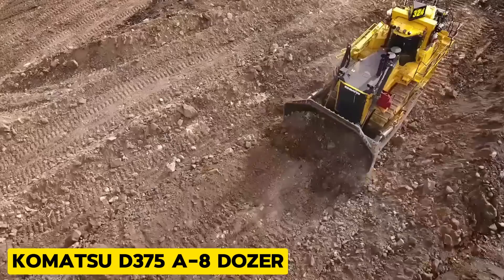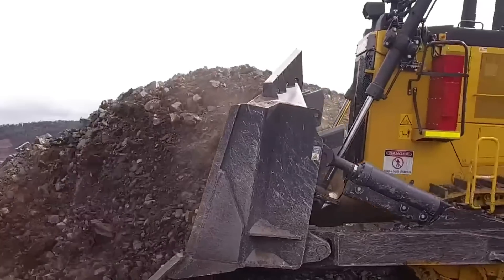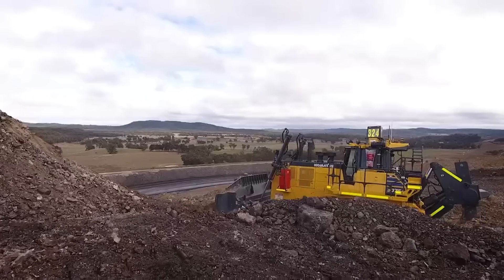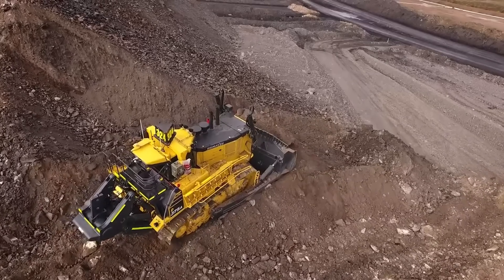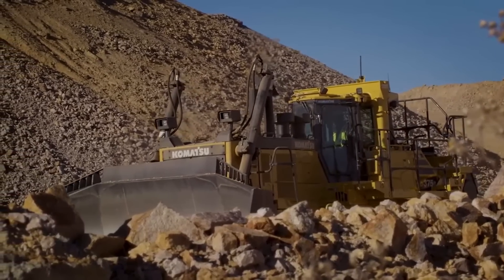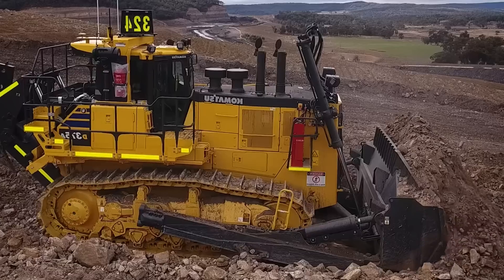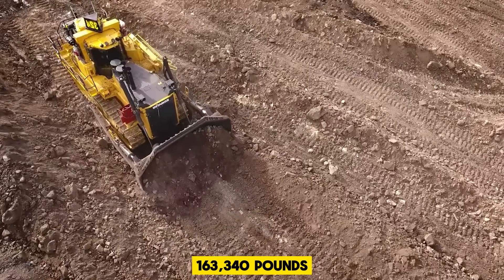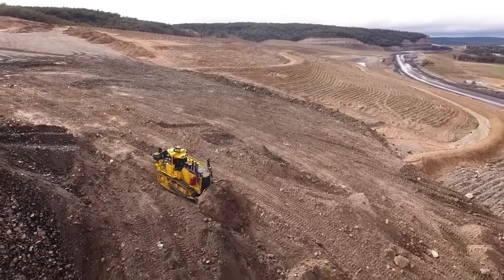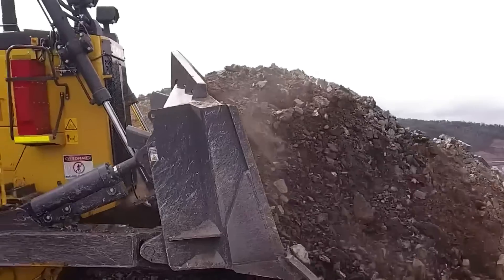Up next is the Komatsu D575A, a powerful crawler bulldozer manufactured by Komatsu, designed for heavy-duty earthmoving and mining applications. It has a lock-up torque converter that enhances power transfer and reduces cycle times, a net power of 609 horsepower, and an operating weight of 163,340 pounds. This machine is built to last a long time with its low undercarriage design that ensures stability and traction while minimizing wear and tear.